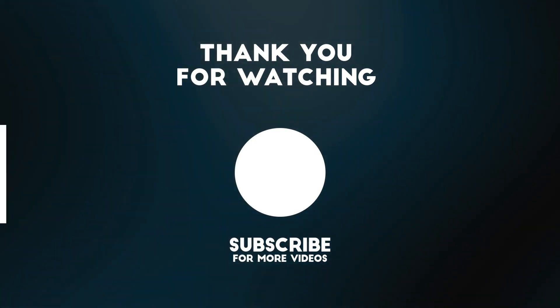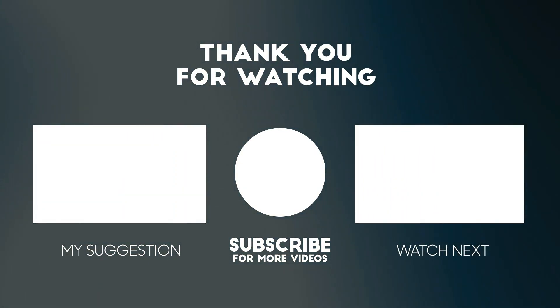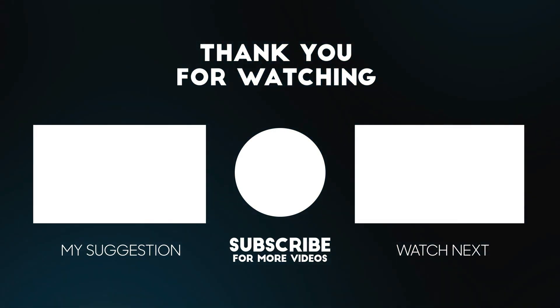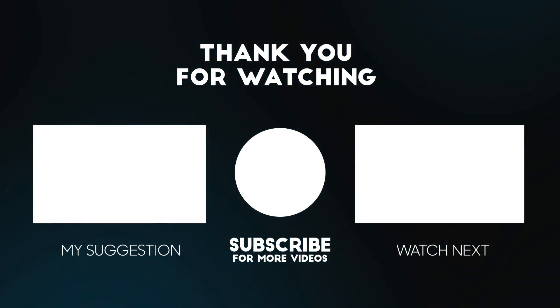Thank you for watching this video. All the details for this product are in the description below. If you enjoyed this video please consider subscribing to our channel for more videos like this one, and if you liked it please consider giving it a thumbs up.